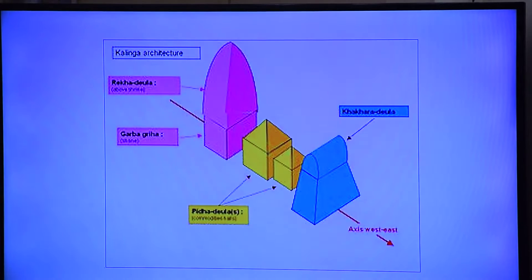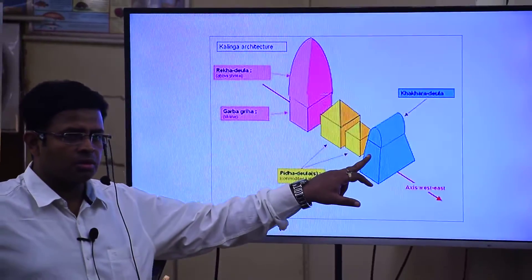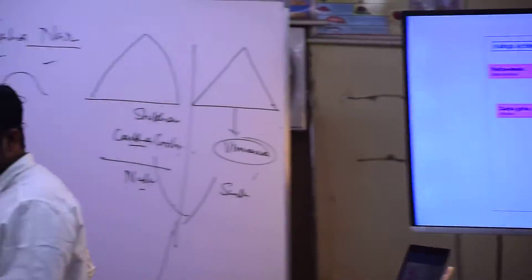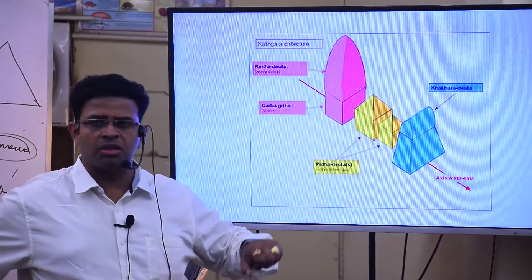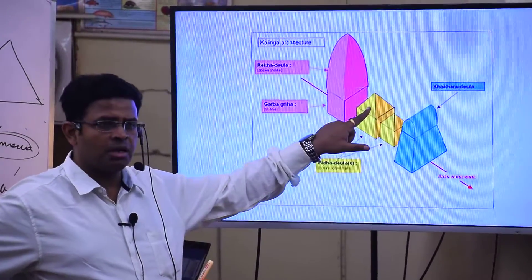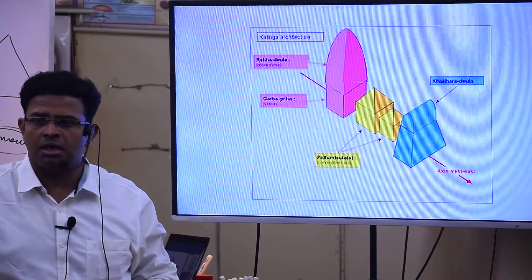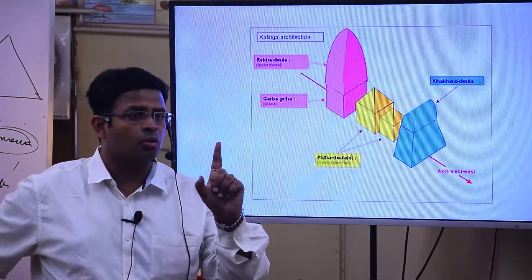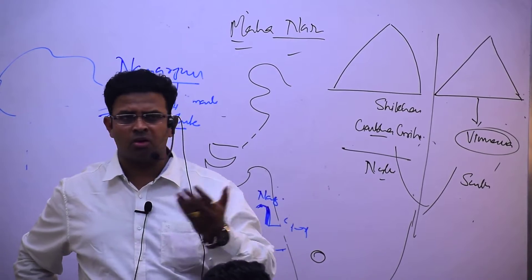The famous types of Deul in Odisha are Khakhra, Pidha, and Rekha Deul. The Rekha Deul is moving more towards curvilinear and becoming cylindrical in the main Garbhagriha. It is in Odisha — only in Odisha this Deul is in a Sikhra style. The Sikhar common in North India is the standard one.